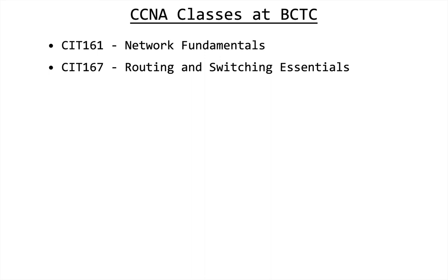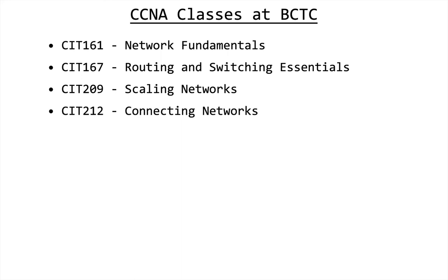In the past — good until the fall 2019 semester — you would take CIT 161, entitled Network Fundamentals, then CIT 167, Routing and Switching Essentials, then CIT 209, Scaling Networks, and finally CIT 212, Connecting Networks.